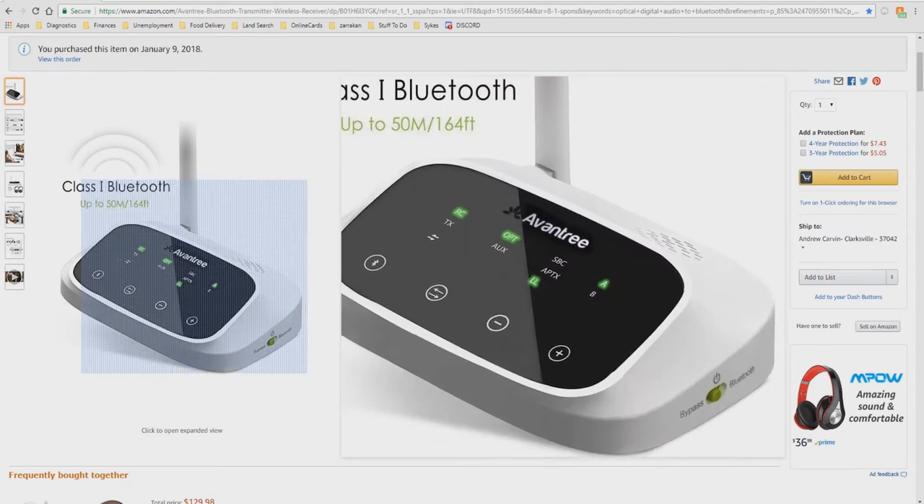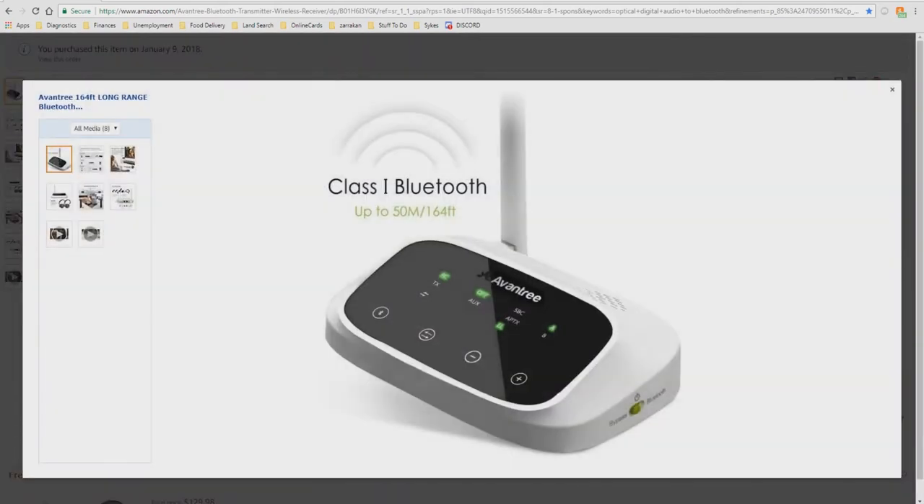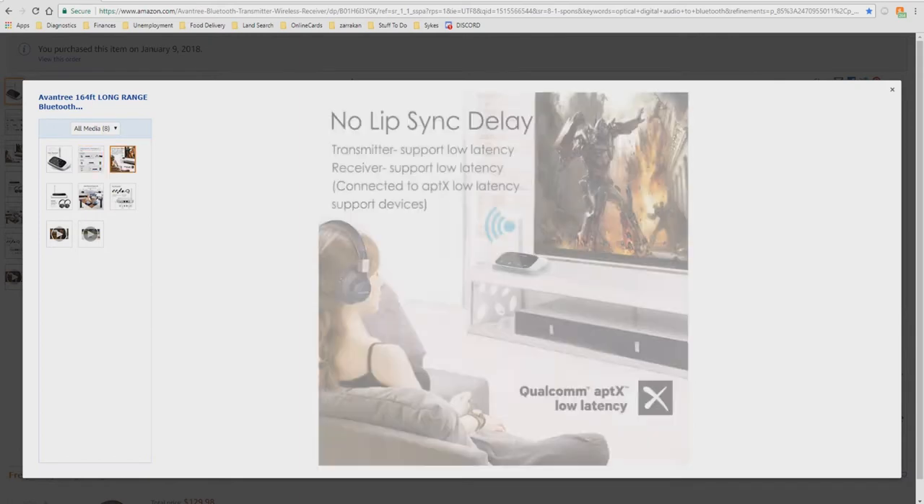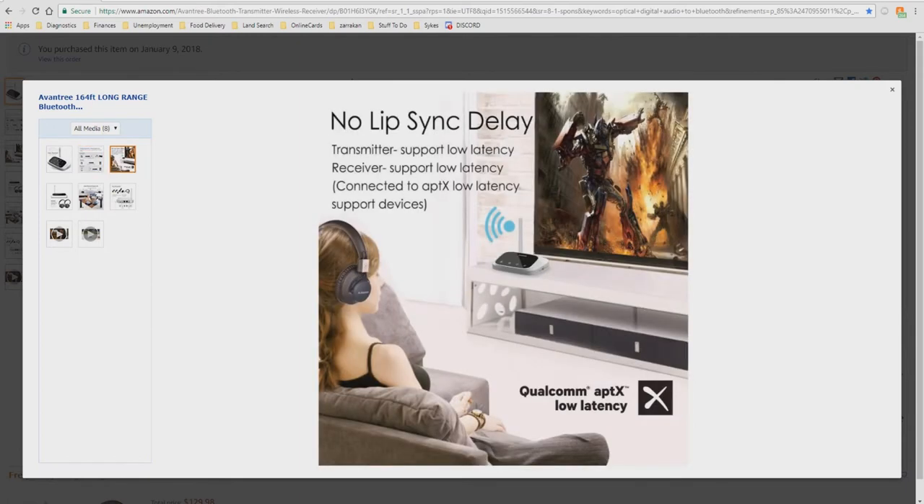Looking at a close-up picture of the device — really nicely designed with information displayed on the front. There's the switch on the side, very important for the bypass function. The listing also shows another description of the various modes: transmitter, bypass, and receiver, along with the no lip-sync delay feature.